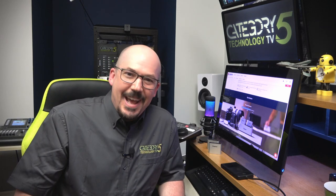Thanks for watching, and I look forward to sharing all this information with you and welcoming you here on the bridge at Category 5 Technology TV. Thanks for watching, everybody.